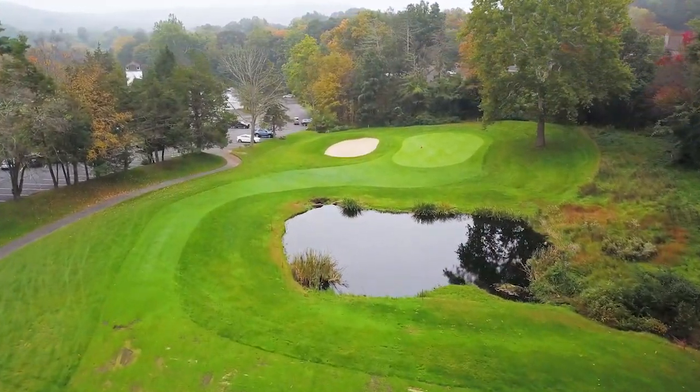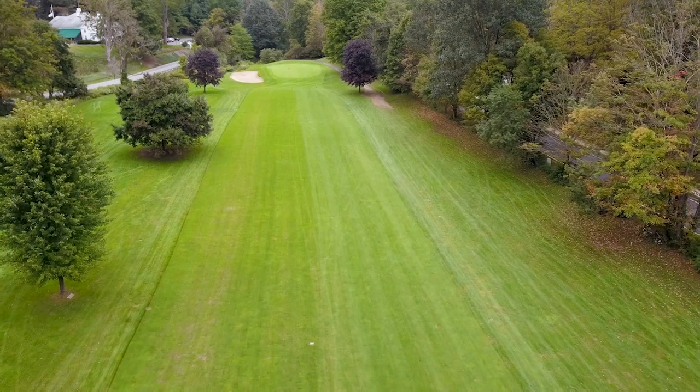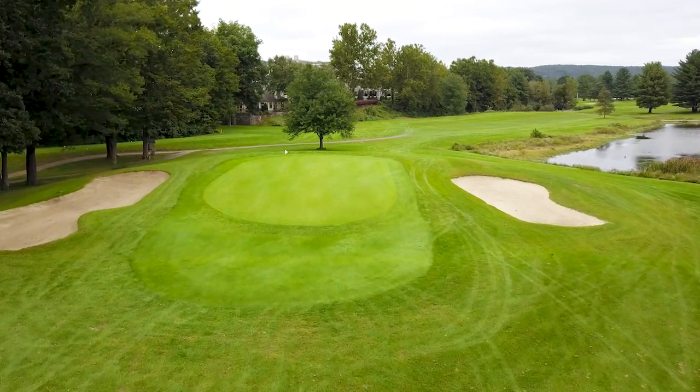There's nothing like a new perspective on things, especially your golf course. Dave Calabrese here, and our aerial golf course tours will show off your course from a whole new angle — namely, from the air.